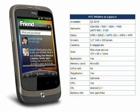Android 2.1 will cope with most types of media file, and there's also an FM radio and a 3.5mm audio socket. Of course, the Wildfire comes with a microSD slot for storing music and video clips.